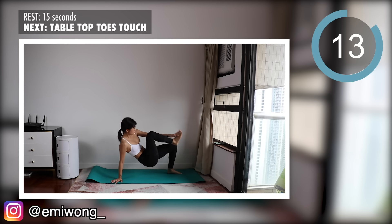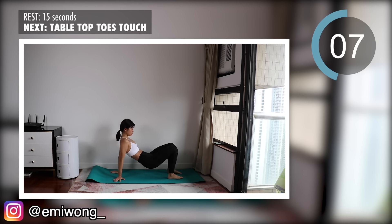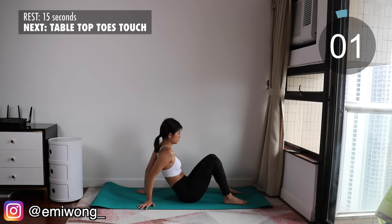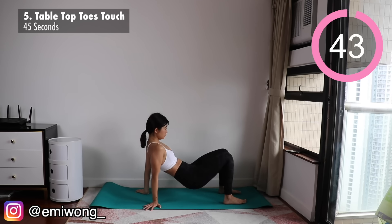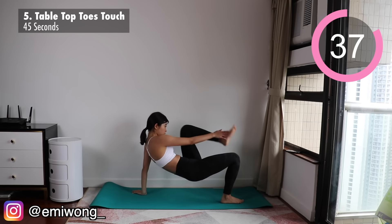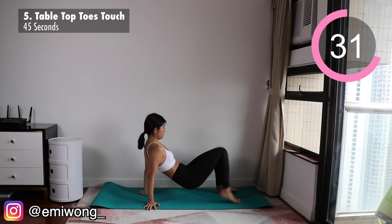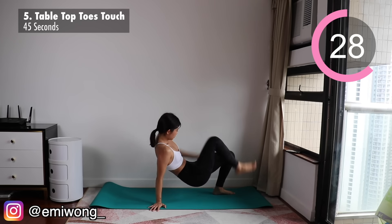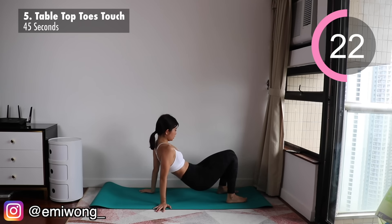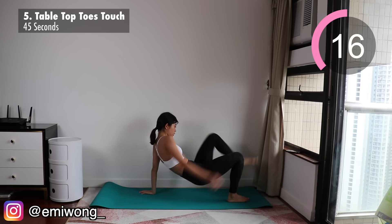Fifth is tabletop toes touch to work out the full body, especially our arms, shoulders, abs, booty and thighs. In tabletop position, tighten your abs and squeeze your booty to raise your body in the air — the higher up, the harder. Then lift one arm and the opposite leg up to touch your toes. The key here is to hold your core tight to maintain your balance. Don't give up, stay determined and keep trying. Keep challenging yourself.